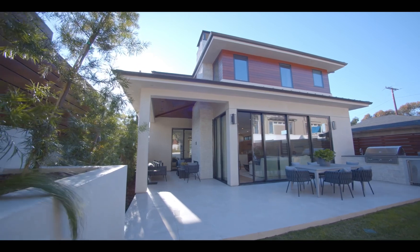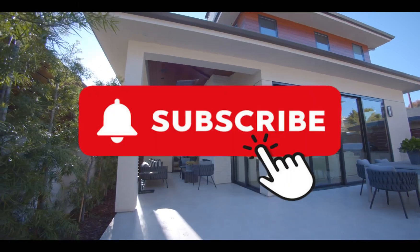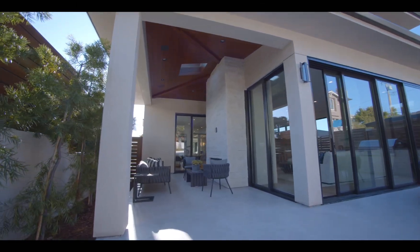That's it for today, guys. Thanks for watching. If you found this helpful, give a thumbs up and subscribe to my channel. See you next time.